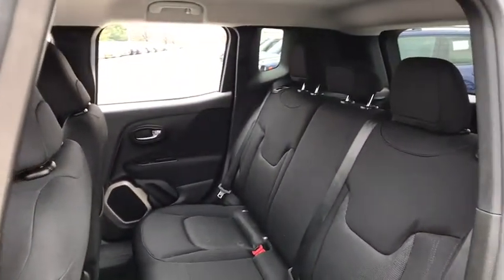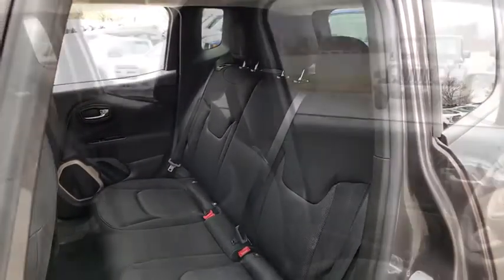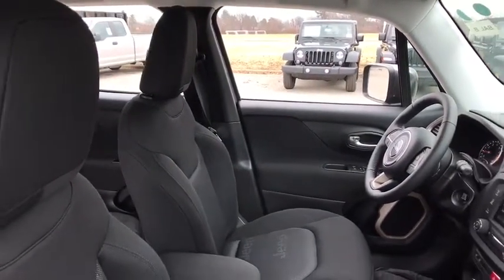Power windows, fog lights, heated front seats, rear window defroster, trip computer, compass, remote keyless entry, brake assist, panic alarm, tachometer, and overhead console.